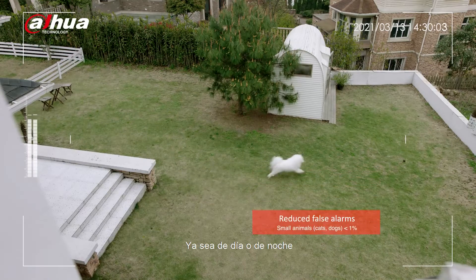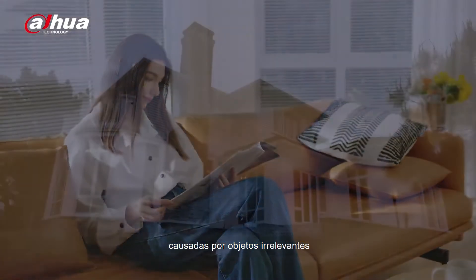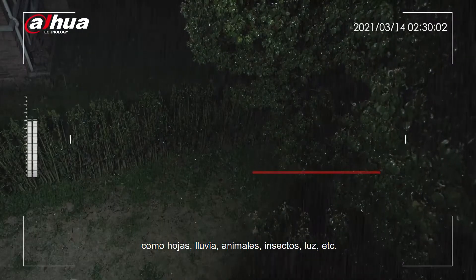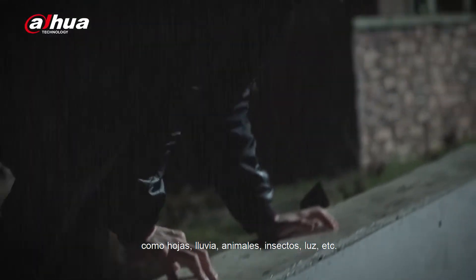Whether it is day or night, it can accurately filter out false alarms caused by irrelevant objects such as leaves, rain, animals, insects, light, and more.